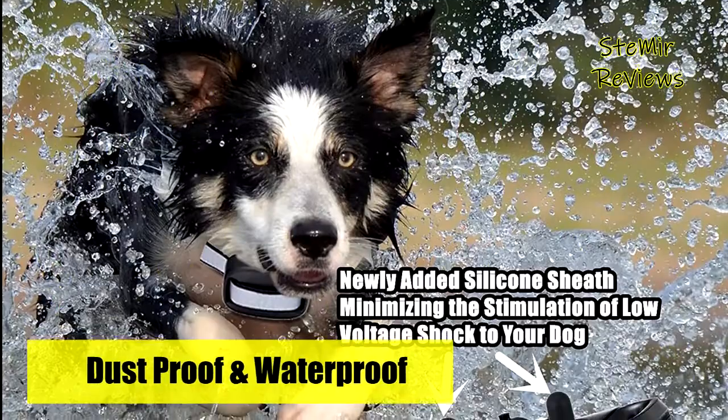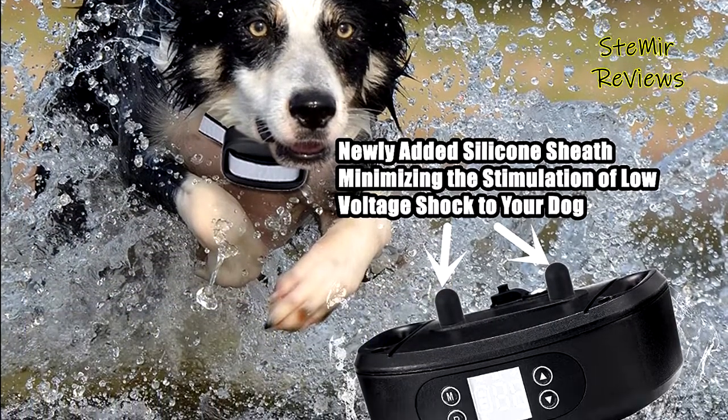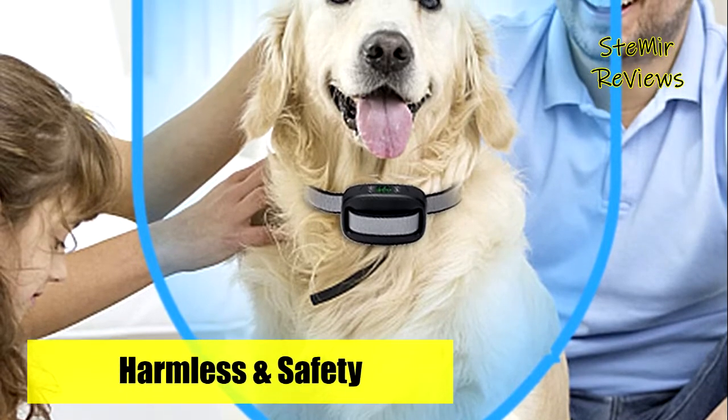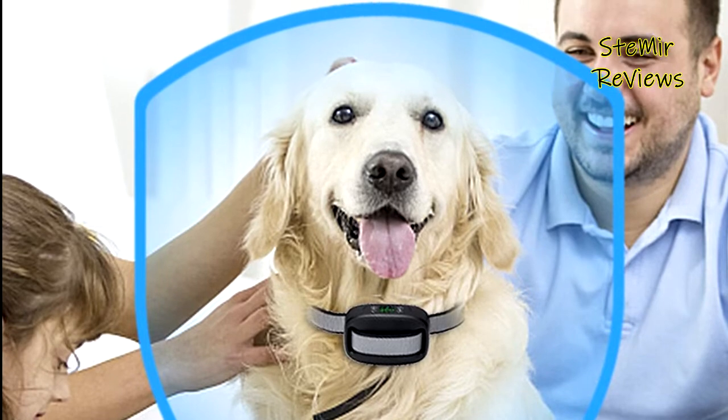The vibration intensity and electric shock can be adjusted in three levels. Set it up once, and the latest model has a full memory function. If your dog goes beyond the set range, the vibration or electric shock will keep working non-stop for 16 seconds, followed by a 30-second pause.